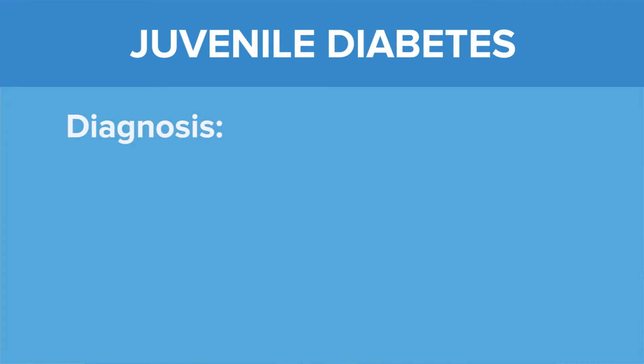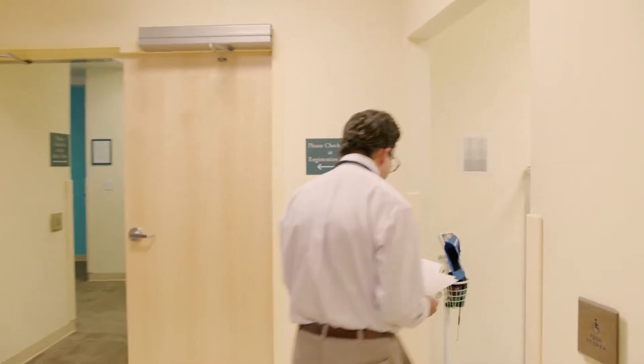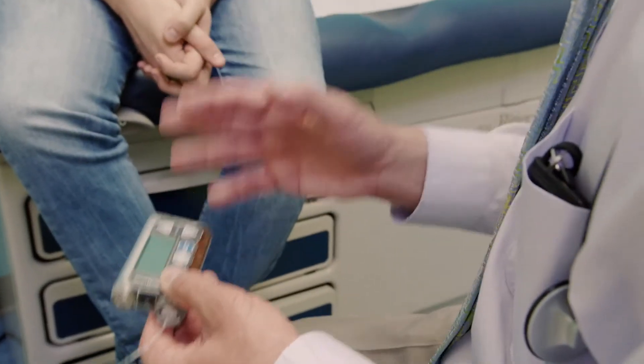Juvenile diabetes is diagnosed with a blood test. There can be some urine tests that are helpful as well, but a blood test is what we rely upon for the diagnosis. Insulin can be given in two ways: either by injection or through the use of a pump that will deliver insulin automatically.